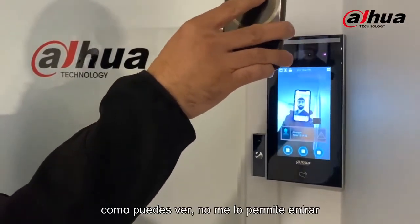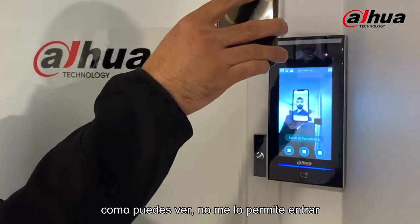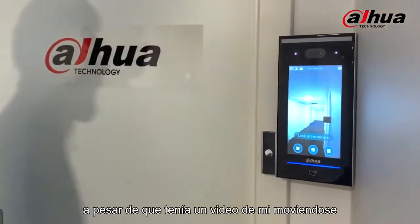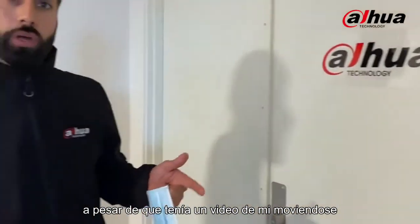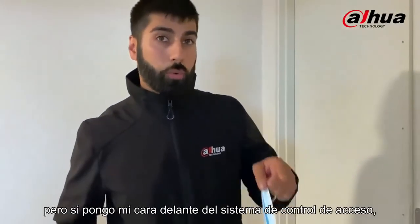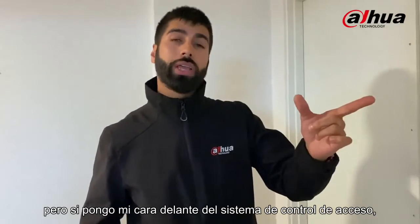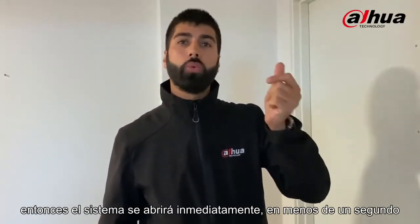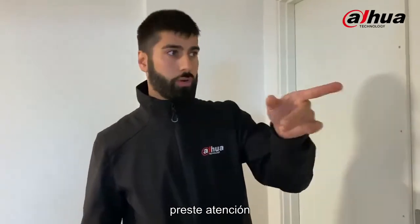As you can see, it's not allowing me to get inside, even though there was a live video of me running. But once I put my face close to the access control system, the system is going to open up immediately, within less than a second — try to have a look.